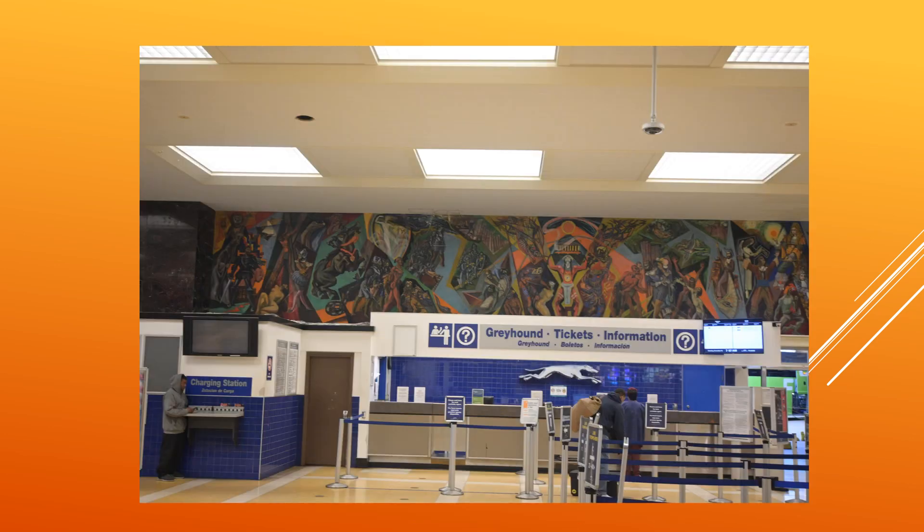Once we finished up Lafayette, we needed to get out of there, but the train for the next stop didn't leave from Lafayette. So we woke up at three in the morning and caught a bus to New Orleans. This is the New Orleans train station and Greyhound station — beautiful mural. And I think this is where we should end the video. Thanks for joining us. See you next time.